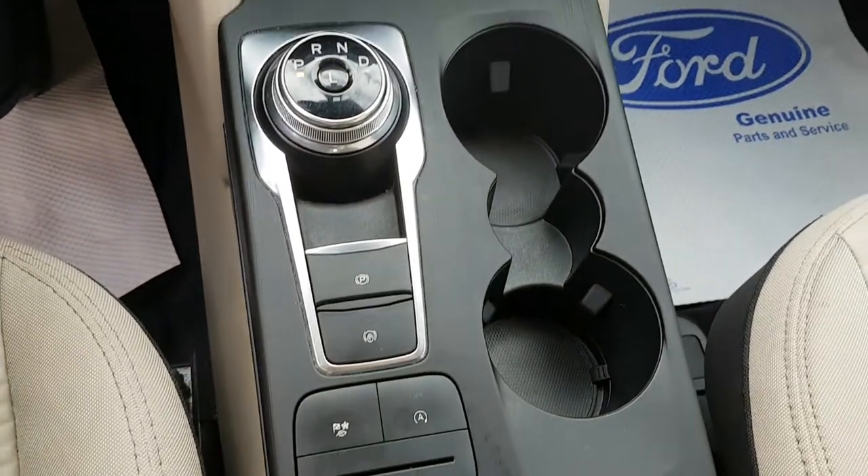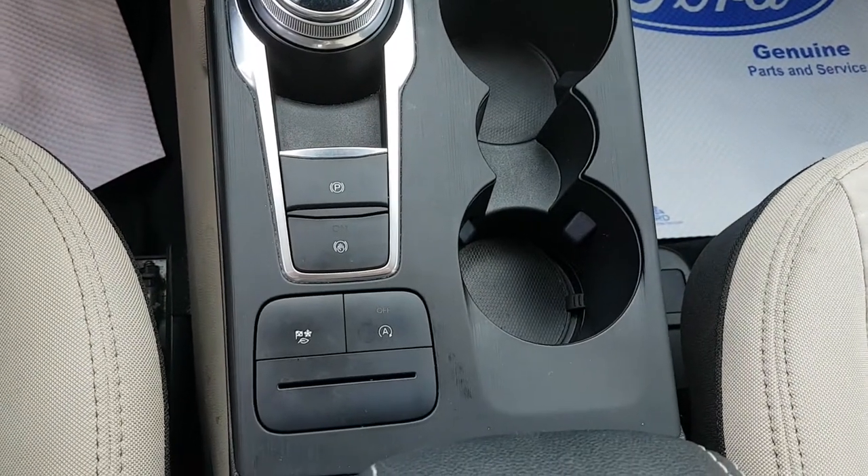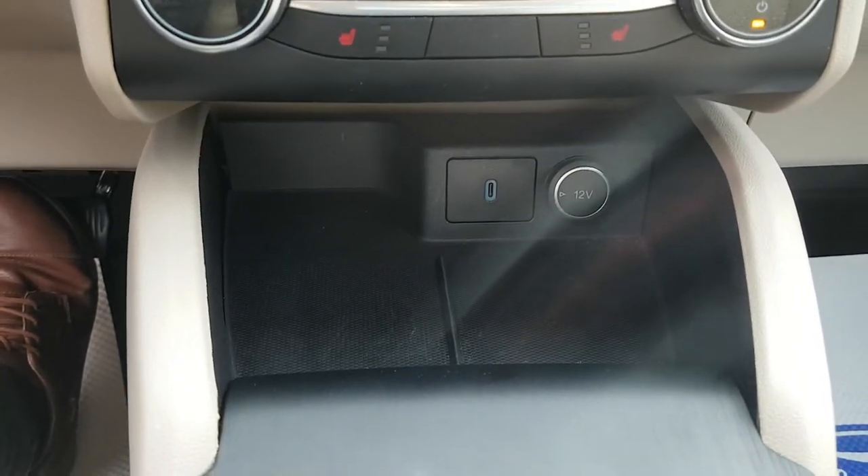Coming down here, you have your dial style shifter, your parking brake, as well as other features. Cup holders and a USB-C port down here.